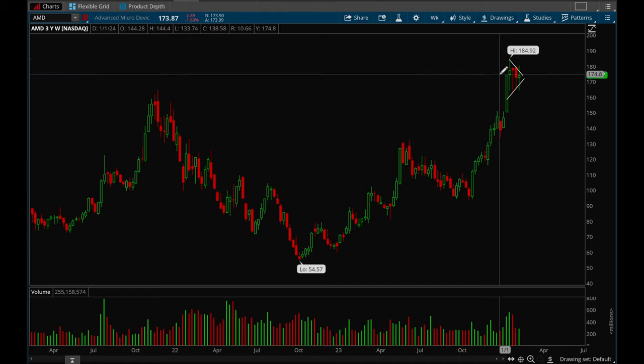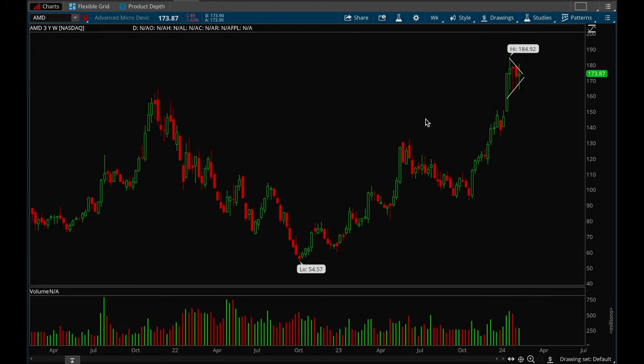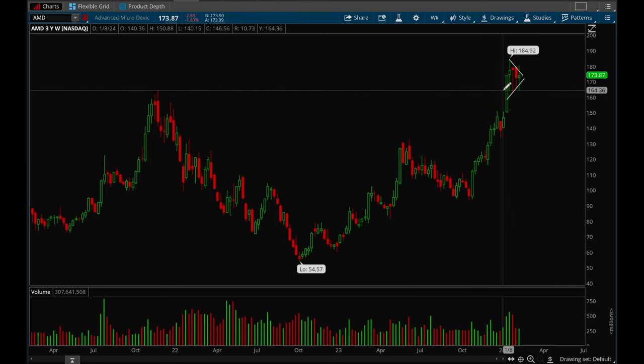AMD looks really good on the weekly chart — it's just consolidating tightly. If it does break that 180 level then that's where you would look to go long, and if it breaks that 160 level then that's where you would want to go short.